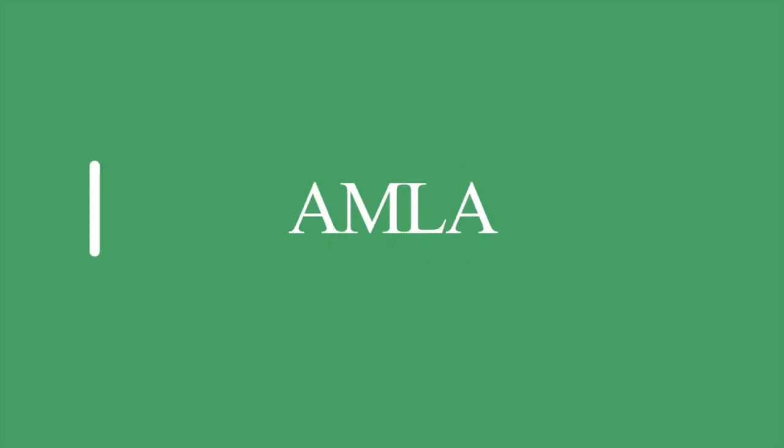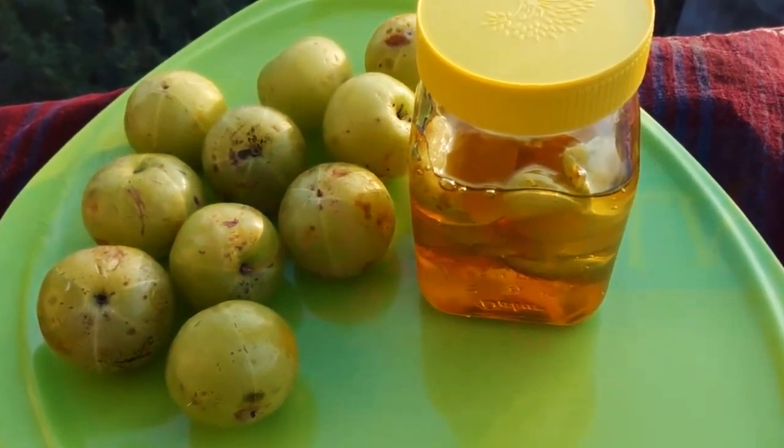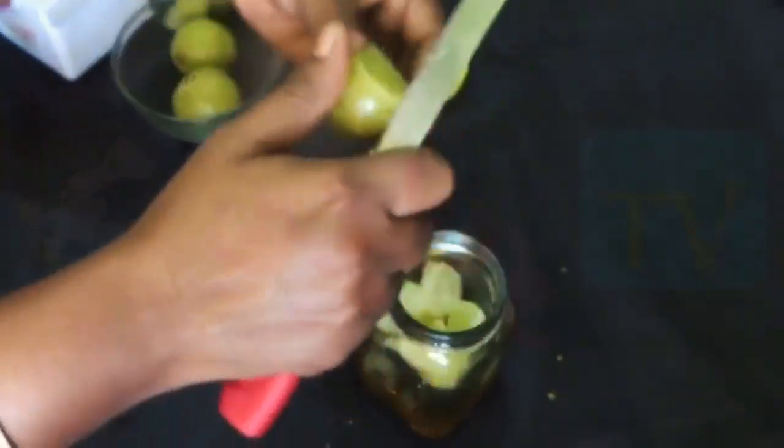9. Amla — Amla is rich in vitamin C and other essential nutrients that help in combating jaundice. It improves liver functioning and helps balance the serum bilirubin levels. Boil amlas, make a paste, and mix this with water and honey and have daily.